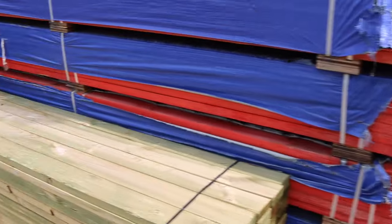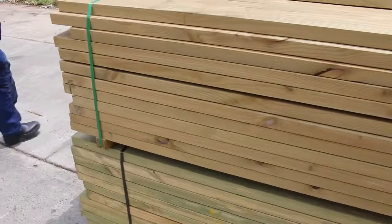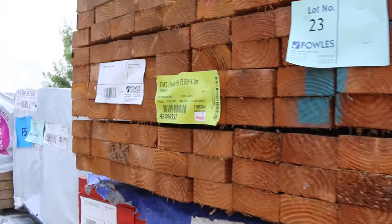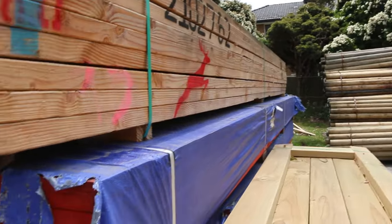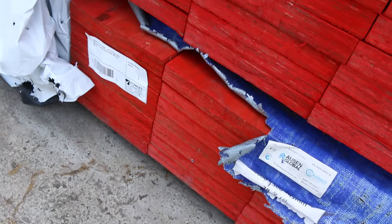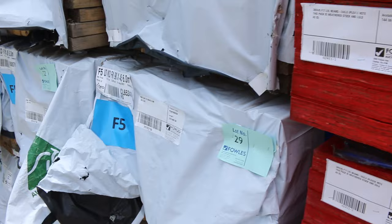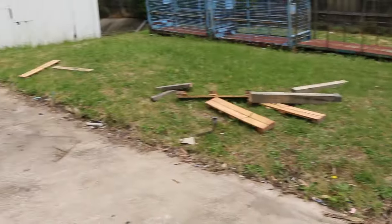Making our way over here — lot 23 at the top, a little pack of F5 Oregon 97 by 47, 6.0s. Haven't seen Oregon for a while. Directly under that we've got four clearance packs of the 300 by 45 F17 LVL beams — they've been weathered and sold as is, unreserved, lots 24 down to 27. In behind there we've got F5 pine 90 by 45, five fours and sixes.